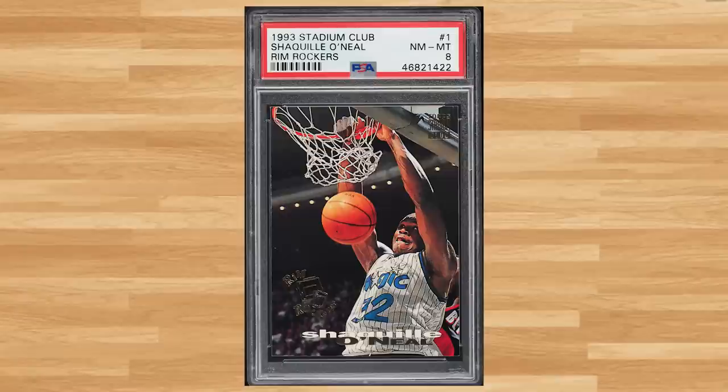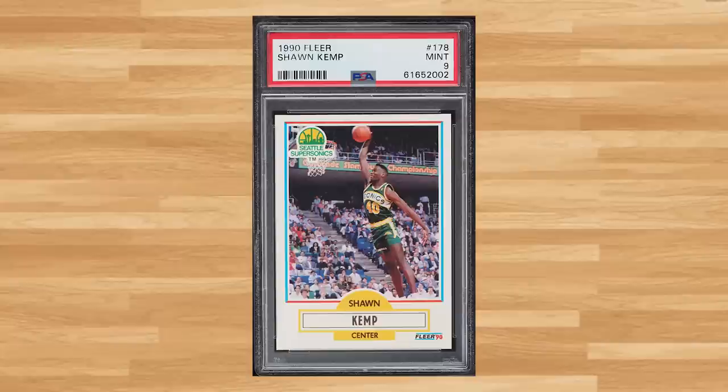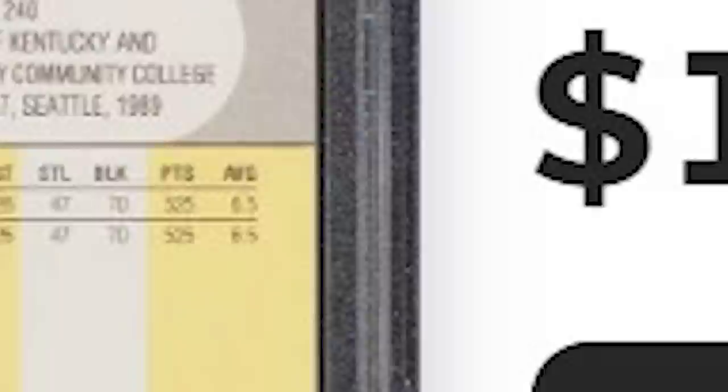For another Shaq insert, we get this 1993 Stadium Club Rim Rockers Shaquille O'Neal, card number 1 — also a PSA 8 that sold for $13.20. For a classic Junk Wax rookie, we get this 1990 Fleer Sean Kemp rookie, card number 178 — a PSA 9 that sold for $12 even.